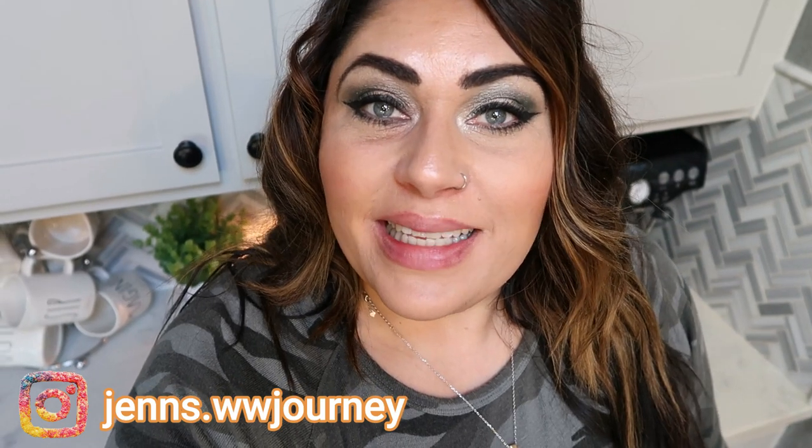It's Saturday so it is another grocery haul day. I went to Target and to Trader Joe's this week. Lots of fun new food finds and Trader Joe's came out with a pretty exciting new product this week that I bought so that I can share it with you.